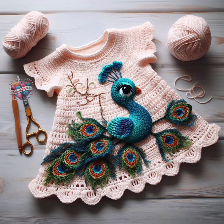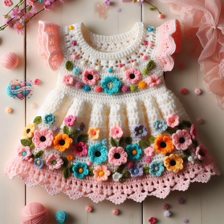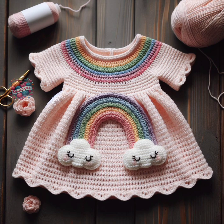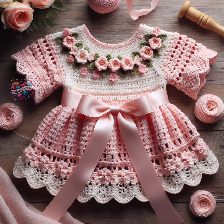In conclusion, crochet baby frocks and dresses combine practicality with beauty, offering little ones both style and comfort. Whether passed down through generations or cherished as a handmade treasure, these garments hold a special place in the hearts of both crafters and recipients alike.